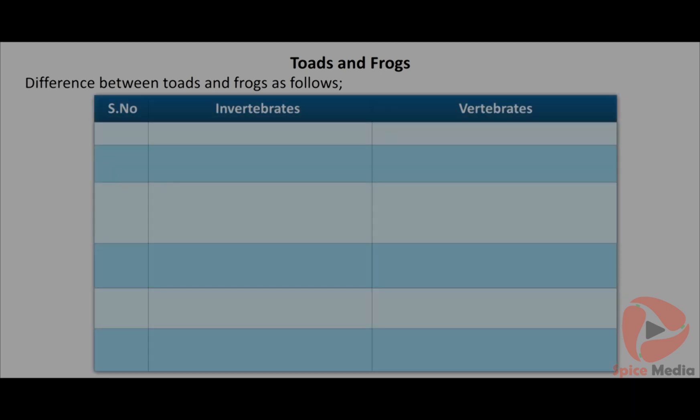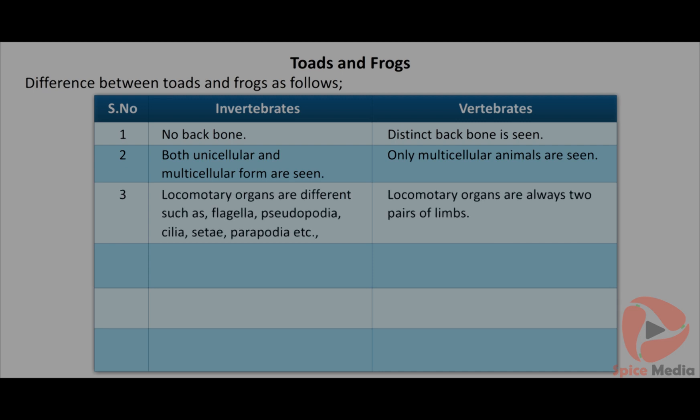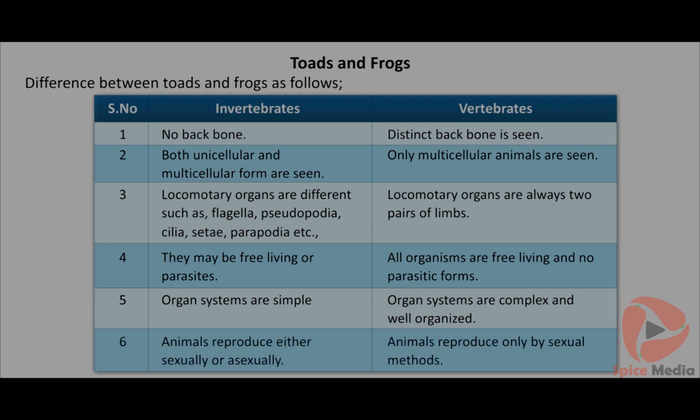Differences between invertebrates and vertebrates: Invertebrates have no backbone, while vertebrates have a distinct backbone. Both unicellular and multicellular forms are seen in invertebrates; only multicellular animals are seen in vertebrates. Locomotory organs in invertebrates include flagella, pseudopodia, cilia, setae and parapodia, while vertebrates always have two pairs of limbs. Invertebrates may be free-living or parasites; all vertebrates are free-living with no parasitic forms. Organ systems are simple in invertebrates but complex and well-organized in vertebrates. Invertebrate animals reproduce either sexually or asexually; vertebrate animals reproduce only by sexual methods.